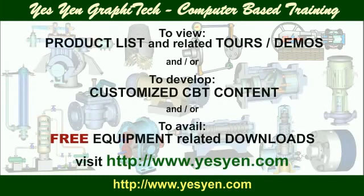To view the product list and related tours and demos, to develop customized CBT content, and/or to avail free equipment-related downloads, visit yesyan.com.